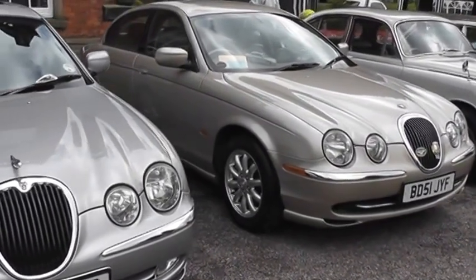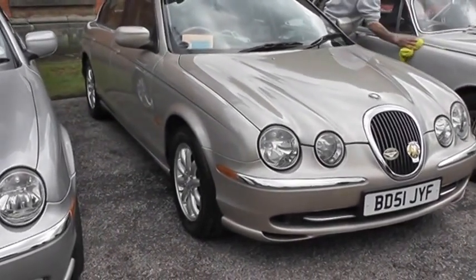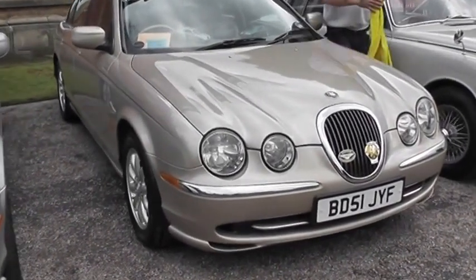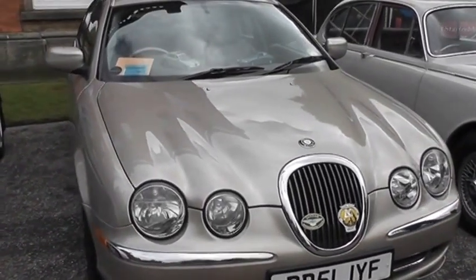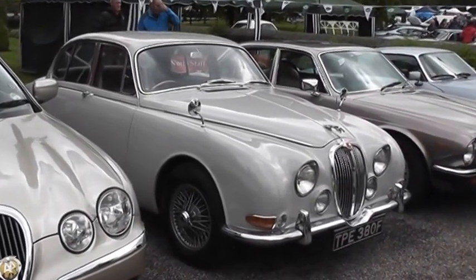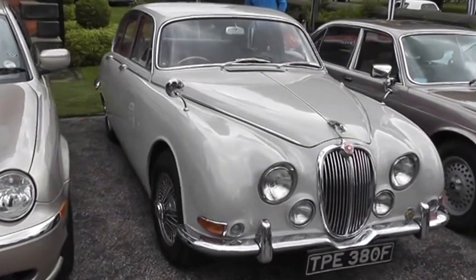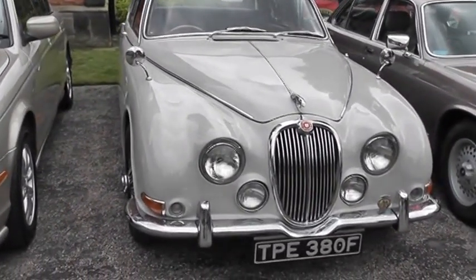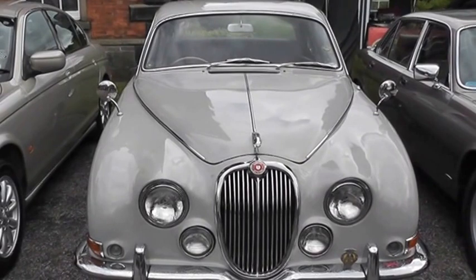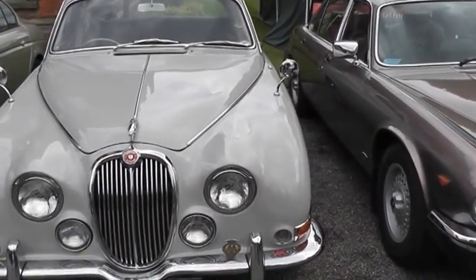We then have a silver S-Type, West Yorkshire registered — from its registration I'd say about 14 or 15 years old. Then we have a Birmingham-registered 2001 example, metallic gold S-Type. We have a Mark 2 3.4 litre, Surrey registration, '67–68 register — nice creamy white, with an XJ67 private plate.